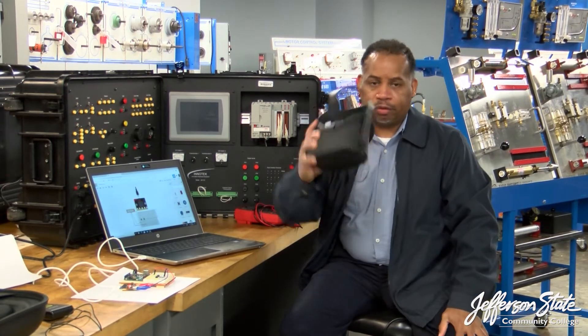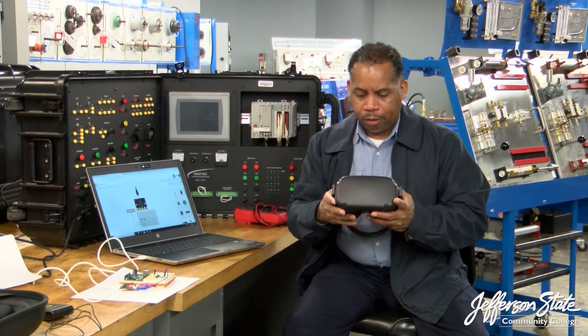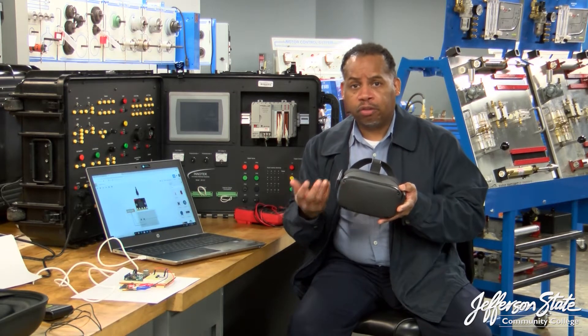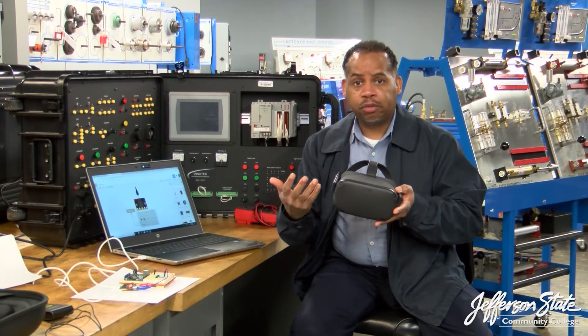We have a virtual reality headset, and we just received these. This headset is going to be used to teach our Mechanical Systems One course, and with that course you can get a certification — it's the Manufacturing Standard Skills Console, we call it MSSC for short.